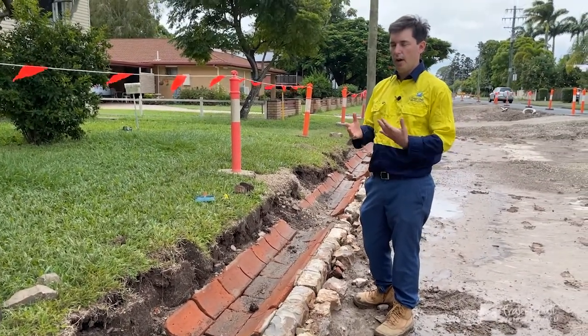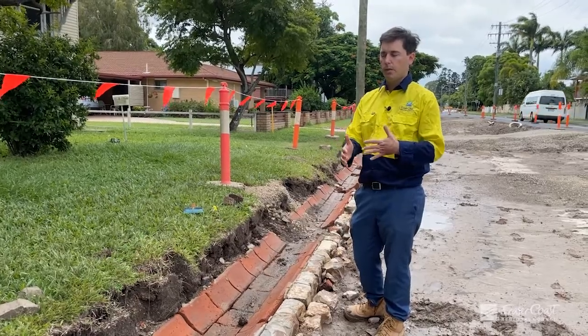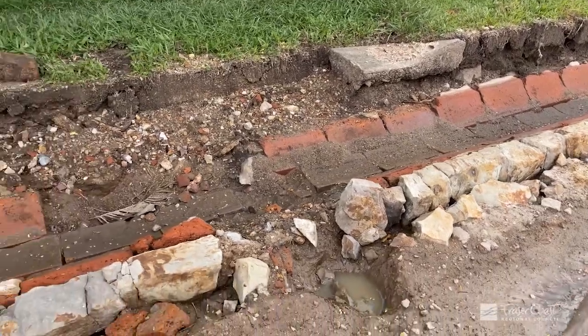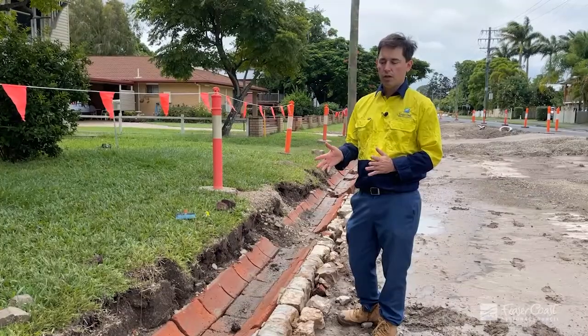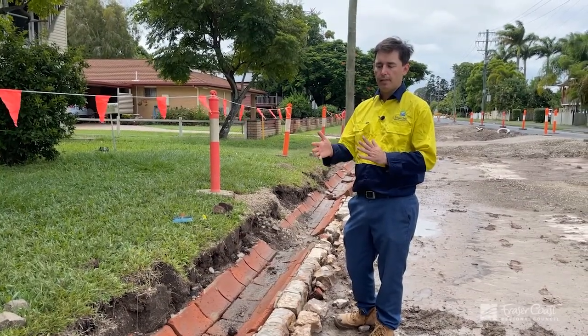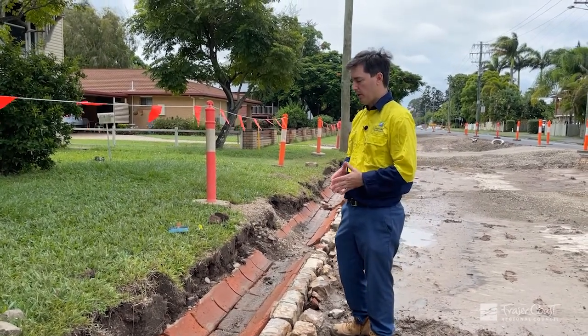This archaeological find is going to somewhat slow down the progress, but we have engaged archaeologists and are compliant with the Queensland Heritage Act. It is a very interesting piece of early infrastructure. We believe it's from about the late 1870s through to about the mid-1880s, so about 150 years old.